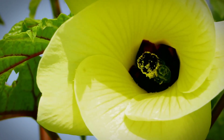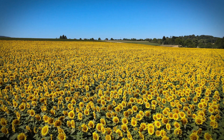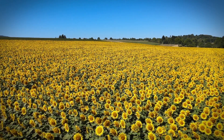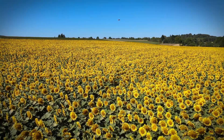Bees mostly eat pollen and nectar from flowers, but some species can eat fruits and even meat. Almost 90% of wild plants and 75% of leading global crops depend on pollination. Bees carry pollen on their hind legs in a pollen basket.